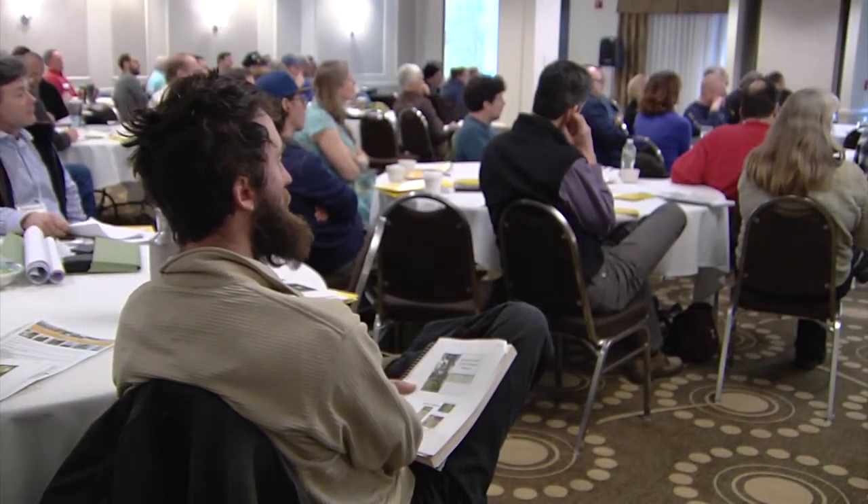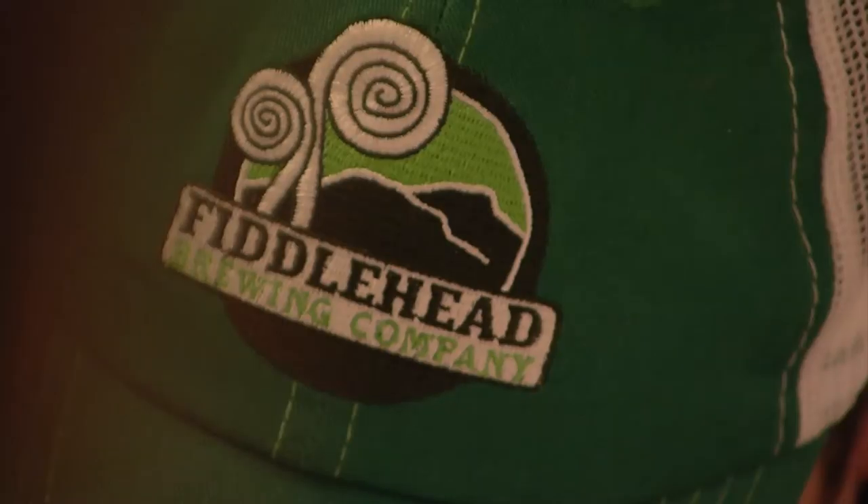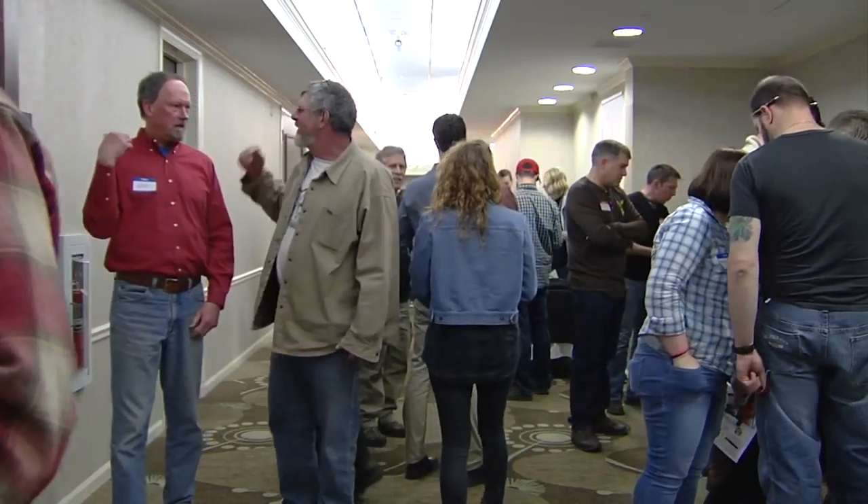One challenge Vermont hop growers don't have to worry too much about is finding a market for their product. Vermont alone is home to over 40 craft brewers, and craft brewers are very interested in buying locally and creating new and interesting brews to stand out. Right now the supply is definitely not meeting the demand — local brewers are constantly reaching out trying to figure out who they can buy hops from, and the supply is just not there.